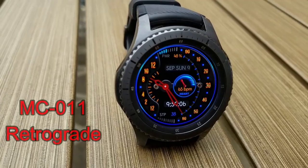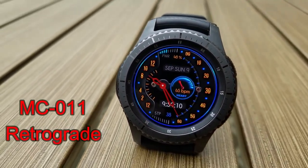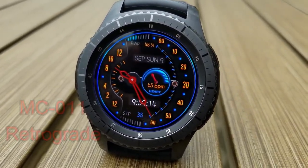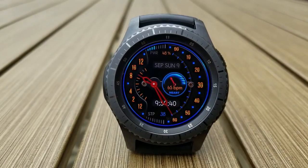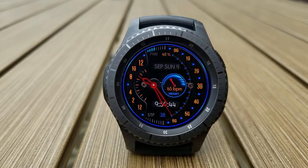Next up is a hybrid watch face with a very modern and unique design and layout. I'm really digging the color theme — those gold, blue, and red accents are all very vibrant, and it would look even better paired with a blue or yellow silicone strap. This one features your step count at the bottom, heart rate in the dial on the right hand side, and the full date and power remaining shown just above.